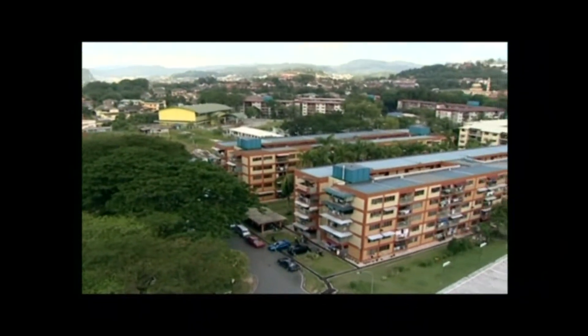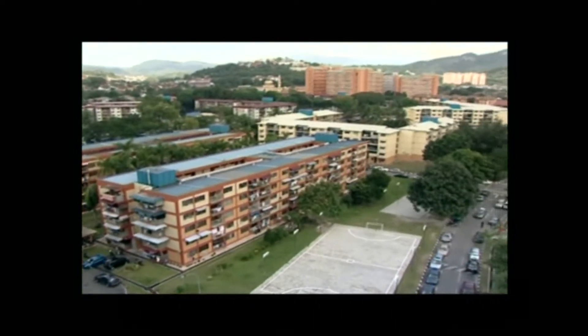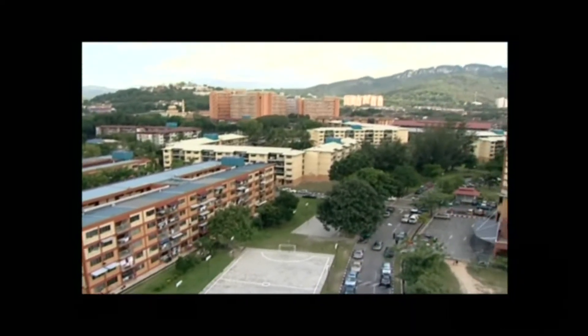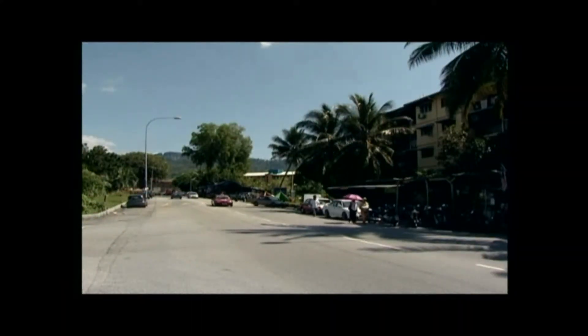Covering 240 square kilometers, Kuala Lumpur is the biggest city of Malaysia in terms of population. Until 2010, the population was estimated at 1.4 million.